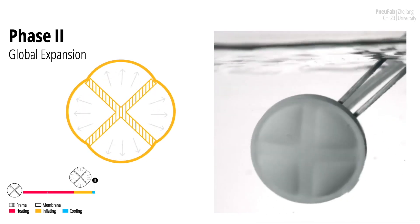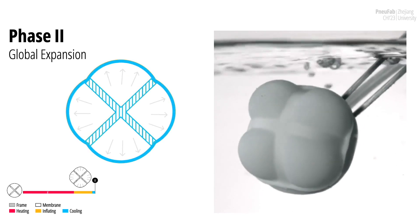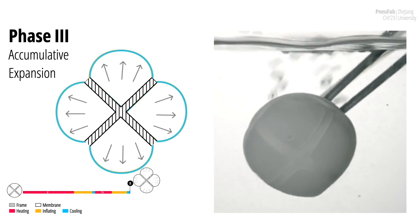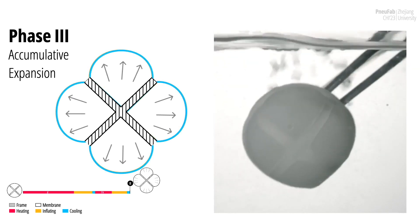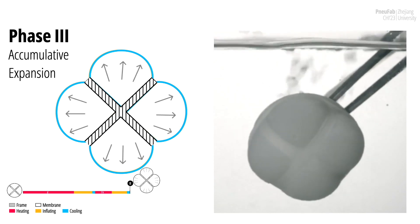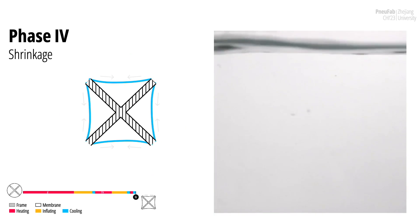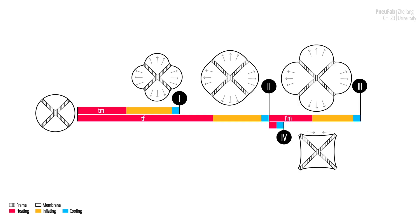In phase 2, when we submerge the object for more than time F, both the membrane and the frame are thoroughly heated. Therefore, when air pressure is loaded, both parts are pushed outward and enlarged. In phase 3, we can view the inflated structure in phase 2 as a new base parison. By heating the new shape with an enlarged frame structure for no more than time M, the membrane components can bulge out of the frame. The accumulated expansion enables spatially distributed geometries. In phase 4, we dip the expanded structure into hot water again; the bulged membrane can shrink and form a novel shape that conventional blow-molding methods cannot fabricate. We can control the inflated shape by adjusting heating times and alternating the heating, inflating, and cooling process.